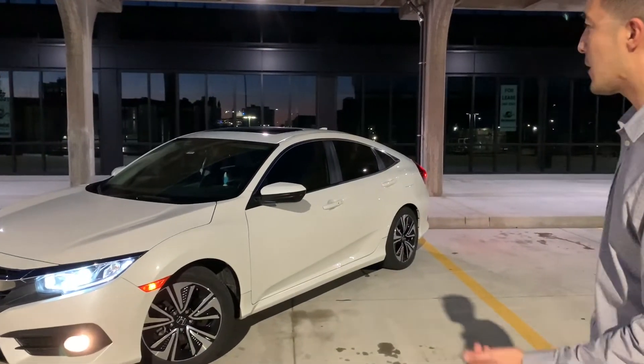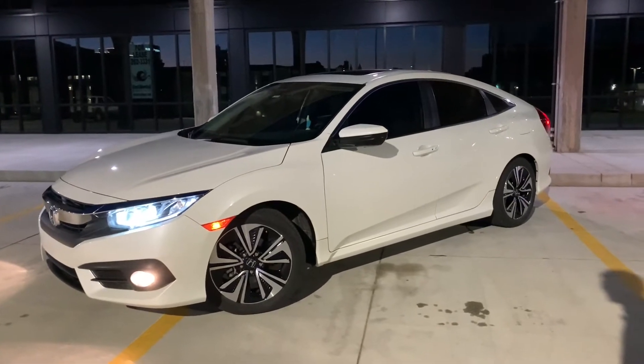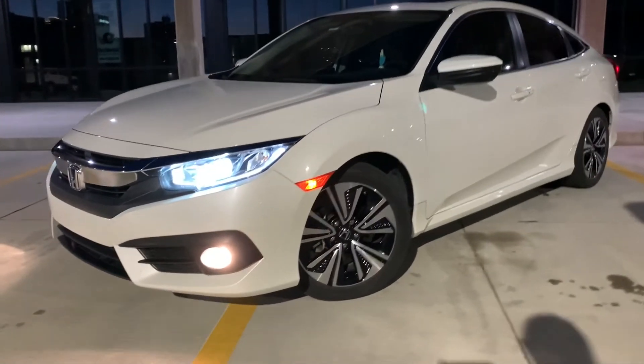What I like most about the car is it's super sleek, modern, great lines. I've installed HID lights over the factory halogen lights. I prefer the white lights as opposed to the yellow lights.